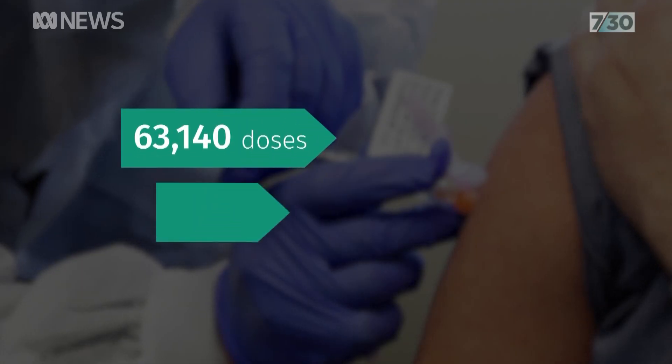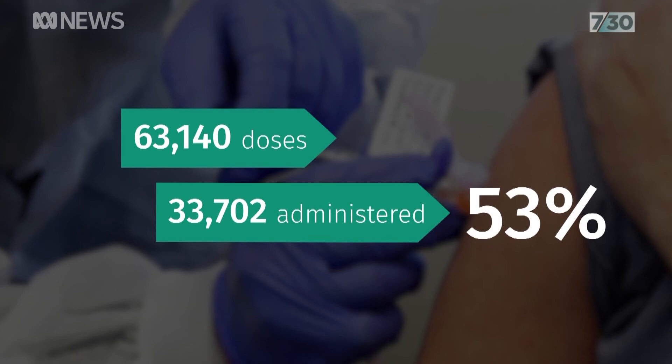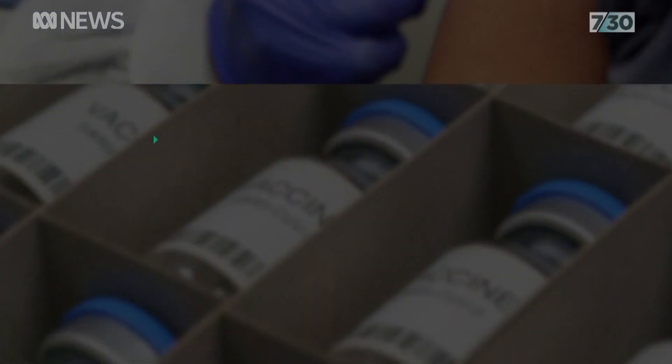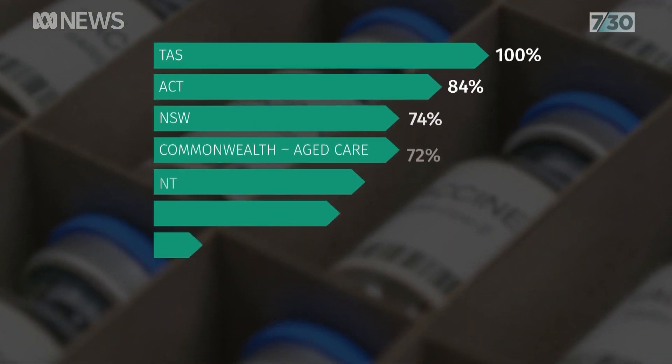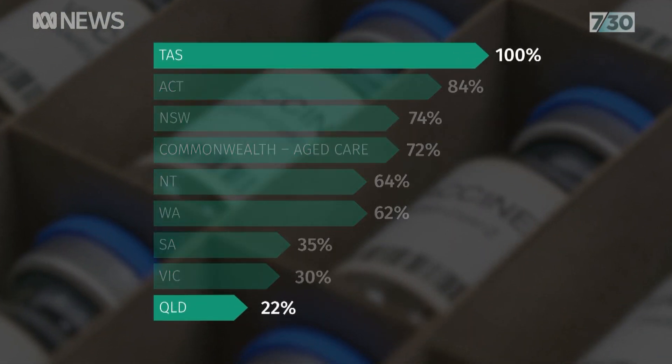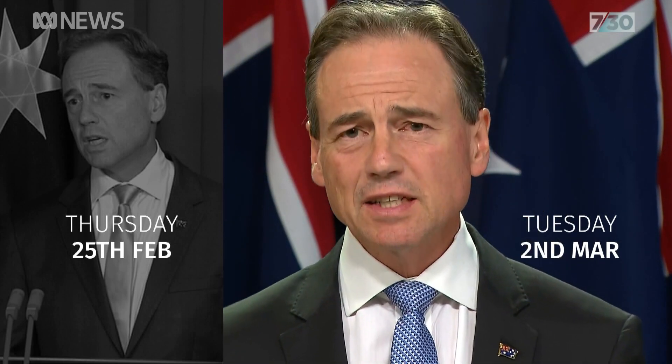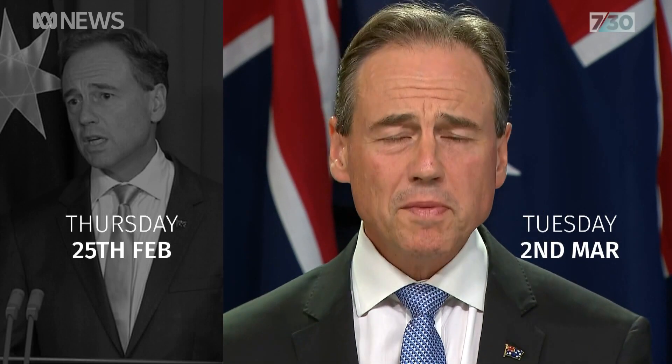The rollout is off to a slow start, with only half of the 60,000 doses available administered nationally in the first week. Tasmania used all of its allocation, but Queensland just 22%. We're likely to achieve the 60,000 doses either by Sunday night or within 24 hours afterwards. I understand that there have been different paces of start, and that's been the case with different states at different times, but all of them have good plans.